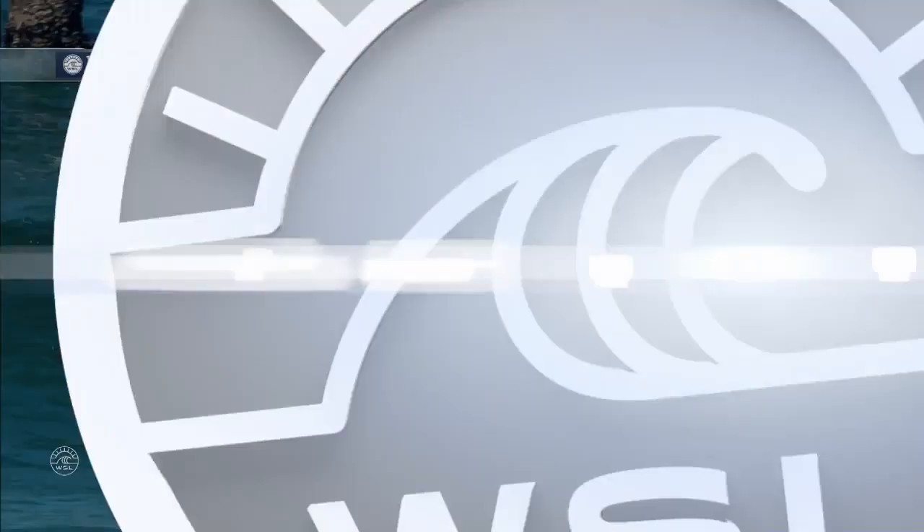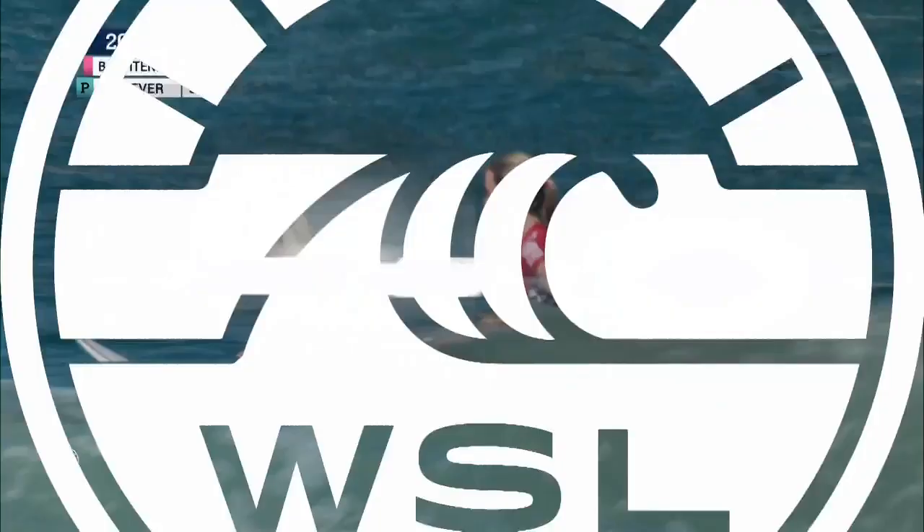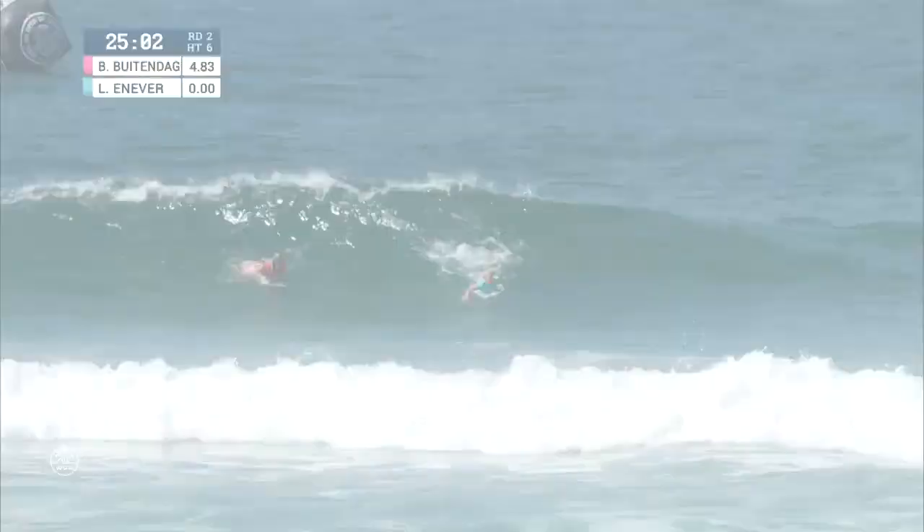If you kind of had to pick a signature move for both of these surfers, what would you go with starting with Bianca Batendag? That's an interesting question. Let's take a look at this replay from Bianca Batendag — gets two nice turns on the outside, earns a 4.83, puts some early pressure on Laura Ennevar. You've got a lot of maneuvers to choose from on a wave at Huntington, thinking about how Laura surfs this wave, how Bianca surfs this wave — these surfers going for different maneuvers.